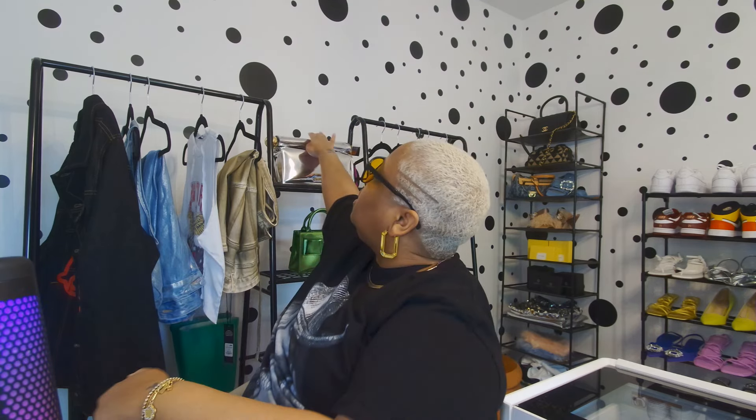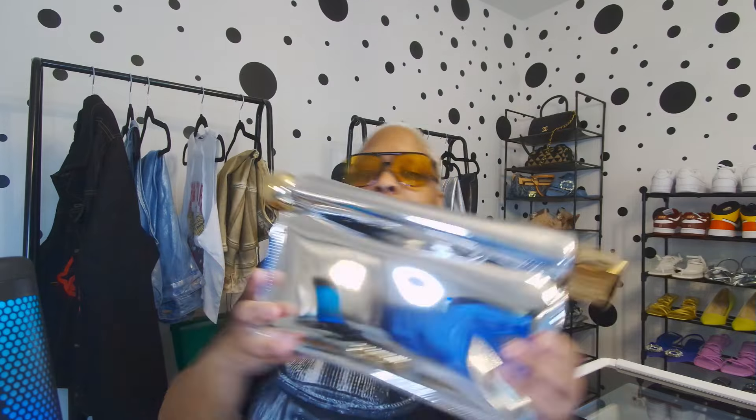Now let's get into some designer purses! I have not treated myself to a new designer purse in over a year. The last one I bought was my Jacquemus lunchbox bag — I am obsessed with that bag, it retails for $900 and I get so many compliments on it. So I decided it was time for mama to get a new purse and I went shopping.